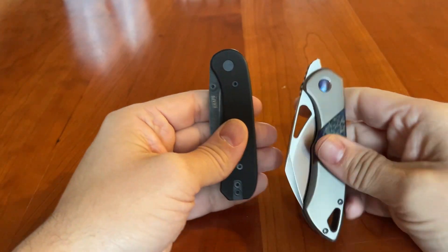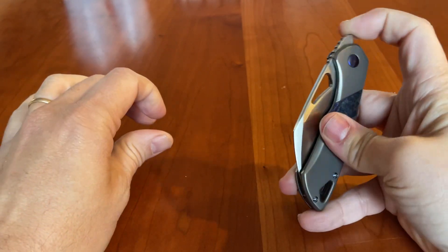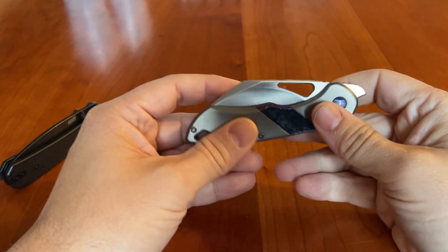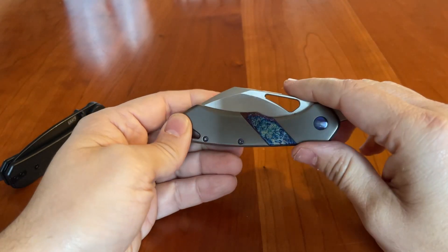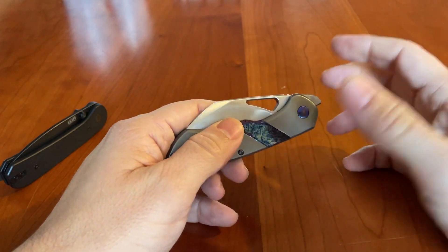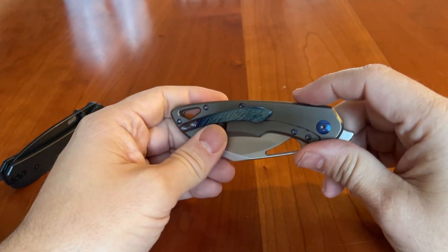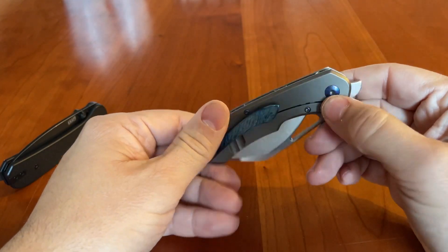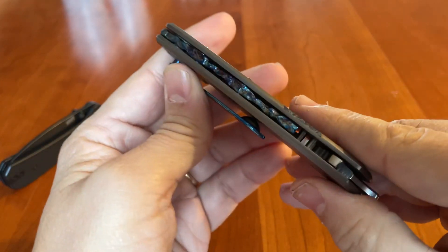Let's talk about the two knives on the review block coming up next. The first one is the Olamic Cutlery Whippersnapper. This is a front flipper design with 20CV steel. It's produced in the normal Olamic way, where you get the pattern and then you can choose upgrades. Sometimes they release batches where you don't get to pick, but you can buy them if you like what they look like. This one is a titanium handle with a band of lightning ano material on it. There's a band here, the pocket clip, or the pivot. And on the back, it kind of looks like a river.